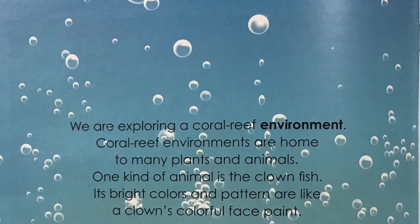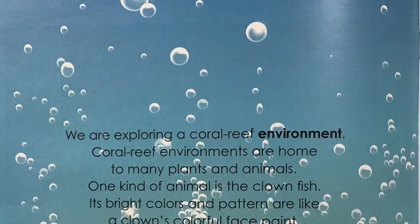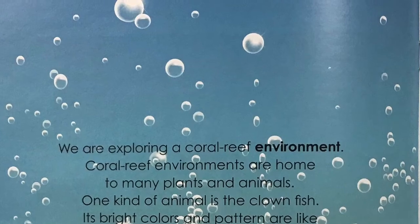Coral reef environments are home to many plants and animals. One kind of animal is the clownfish. Its bright colors and pattern are like a clown's colorful face paint. Let's explore.